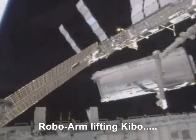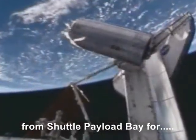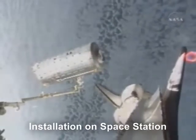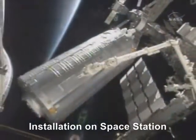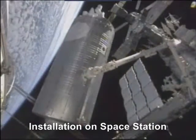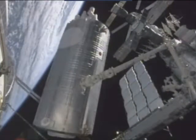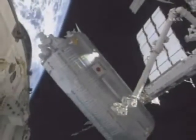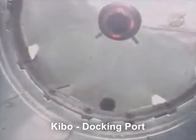Now you see the most important part of this operation. The robo-arm lifts Kibo from the shuttle's payload bay. Very slowly, it is making its way over to its final destination on the space station, where it will be installed and firmly bolted into place.